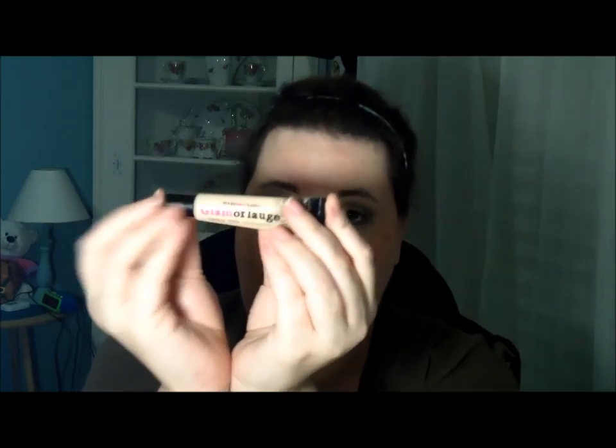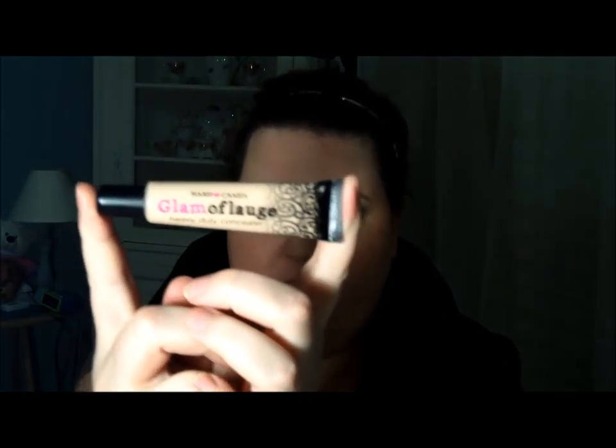For concealer, I love the Hard Candy Glam Flash Concealer. I am going to have this for no lie the rest of my life because this is gigantic. It's 0.71 ounces and you literally need like a teeny tiny pea-sized amount to cover your whole face. It's just a great product and it's like eight dollars.